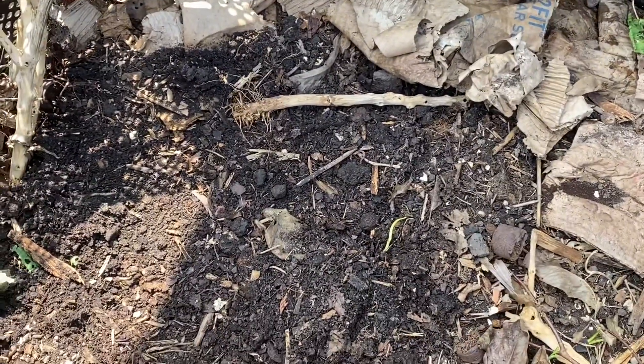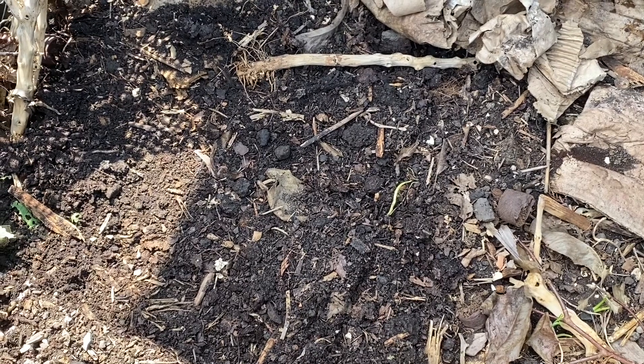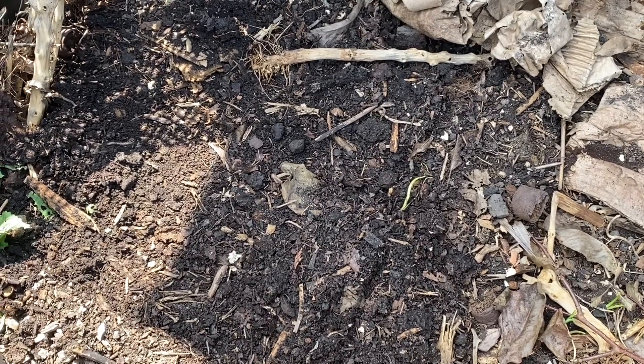My rules for the summer: no rinds. So no watermelon rinds, pineapple rinds, corn cobs — stuff like that that isn't going to decompose quickly.